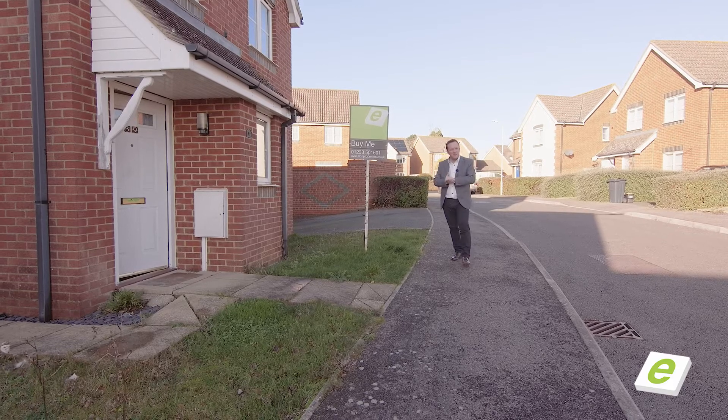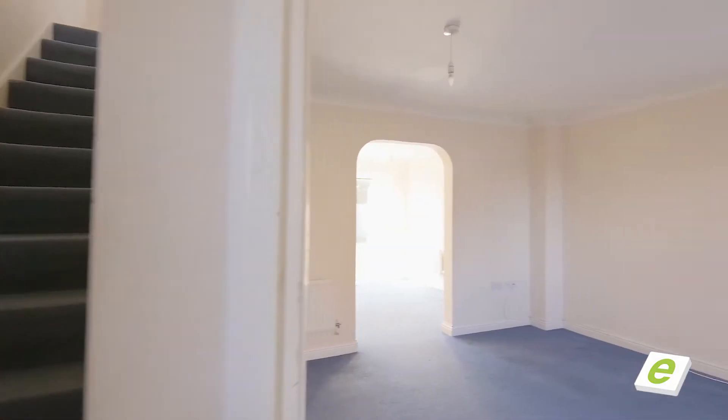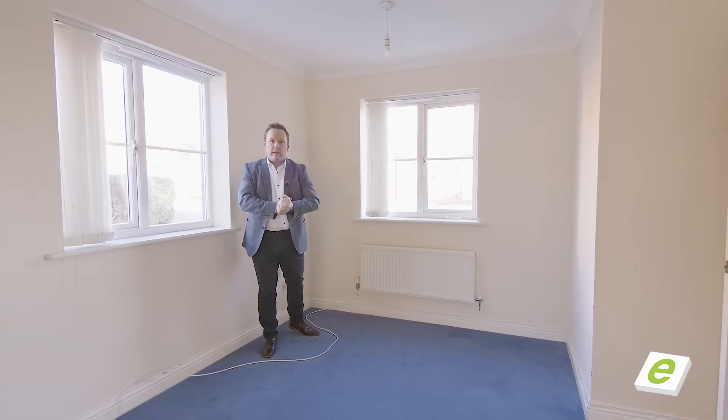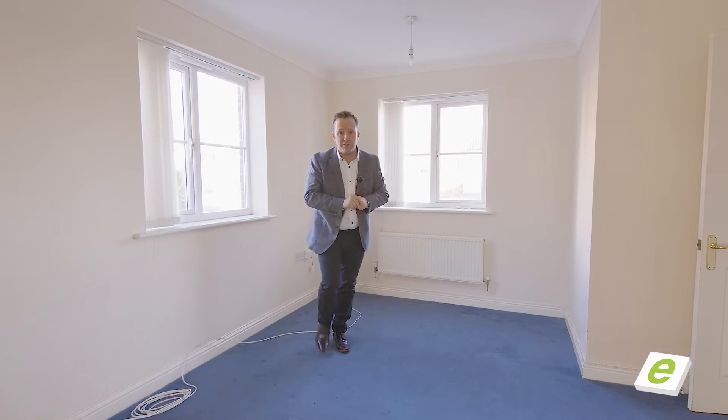You've got garage and parking. What I've always liked about these properties is the double aspect windows — that lets loads of light into this property, straight through into the dining area. Go and have a look and I'll join you in the kitchen.